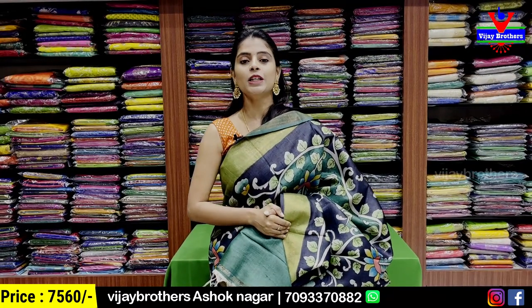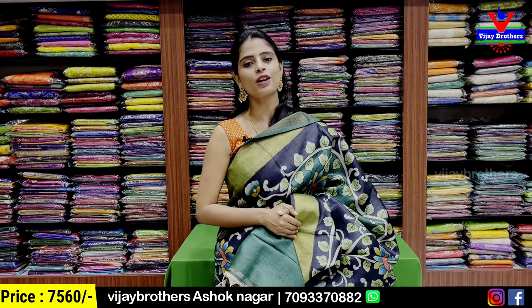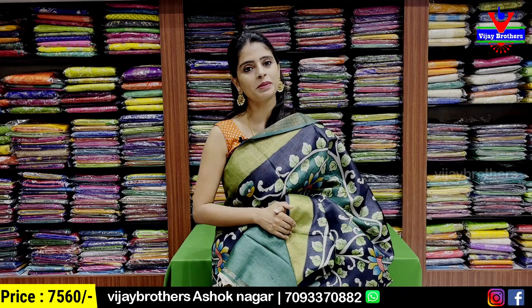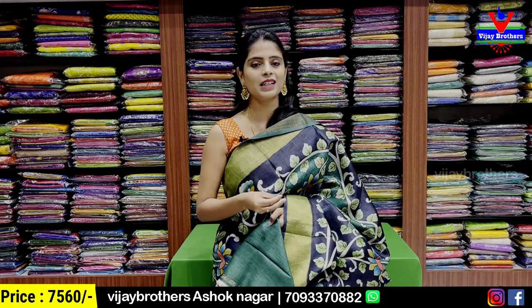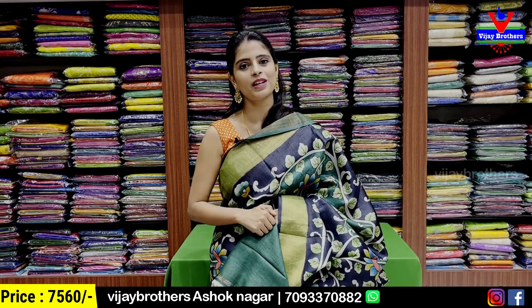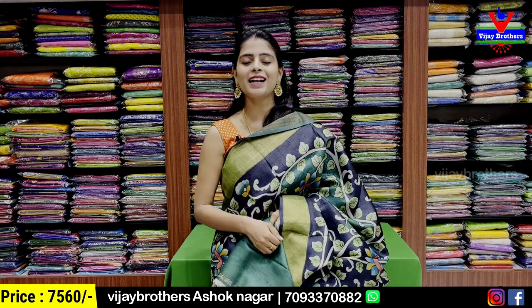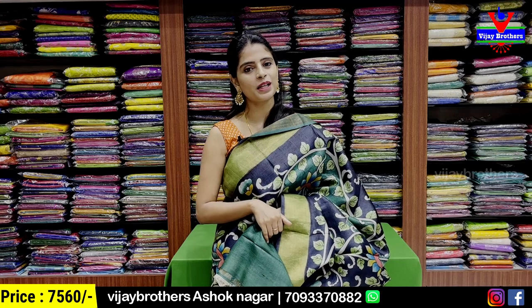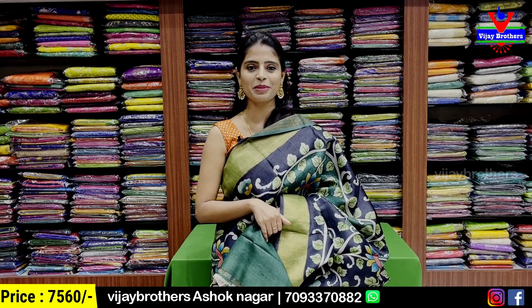Today we showcased the pure Tassar Silk saree collection. For purchase, you can find the WhatsApp number on screen. This collection will be available at the Hyderabad and Kachiguda stores. Please mention your favorite collection in the comments. Until next time, keep smiling, take care, bye-bye.